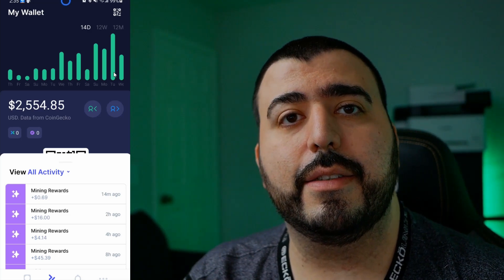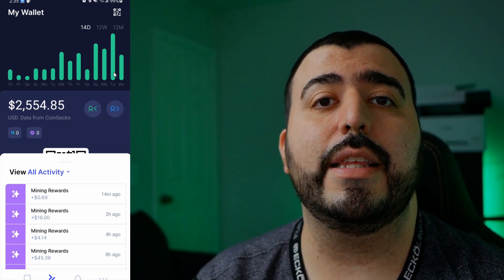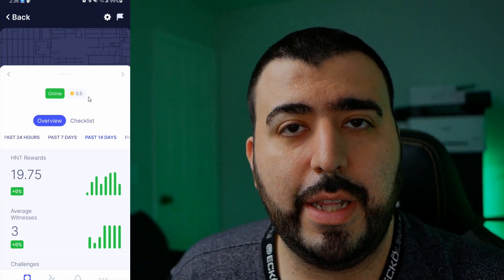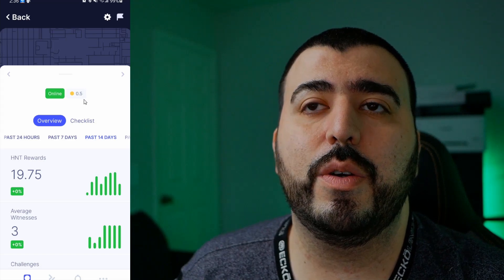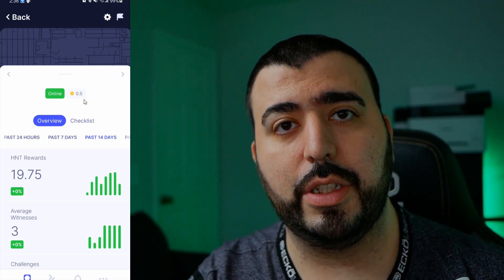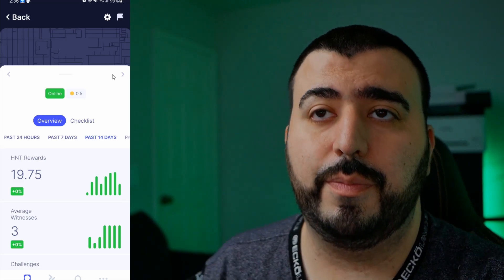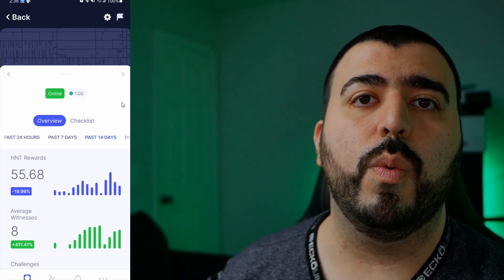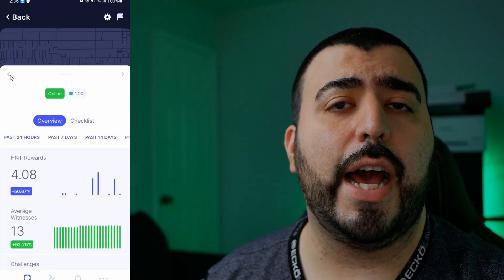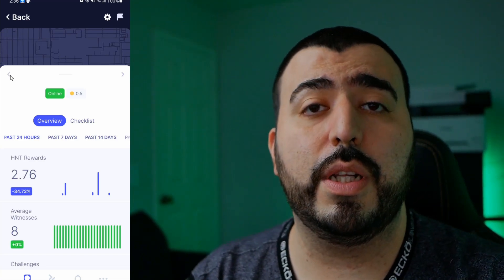Now I want to preview what we'll cover in the next video: my second miner is not getting the full reward amount. The miner I placed second is only getting 0.5 — meaning there was already another dot on the map near where I put it, so I'm not getting the full amount like my original one. Even so, I've gotten 4 tokens from the first one and 2.76 from the second in the past 24 hours — not too much of a difference.